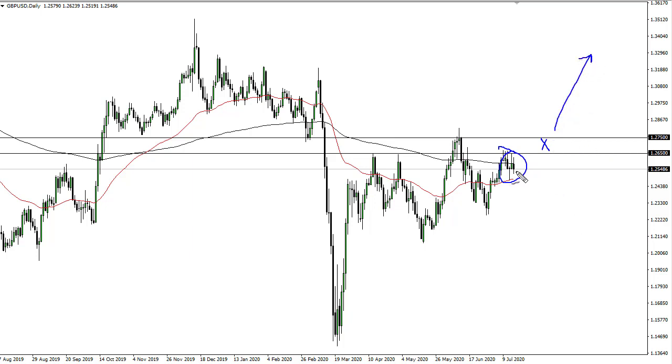If we can clear that resistance barrier, we're going to 130. In the meantime, I like buying short-term dips back to the 50-day EMA. Breaking below there brings 122.5 into play.